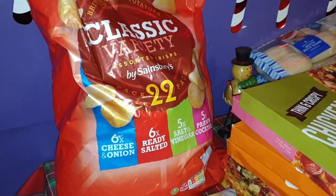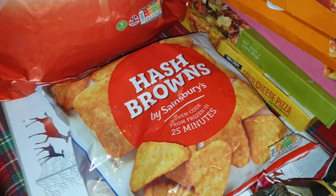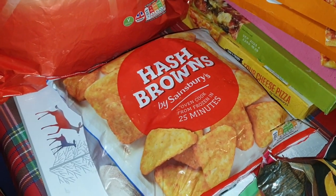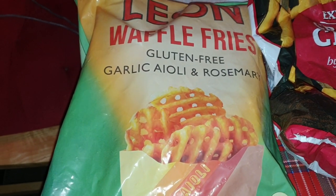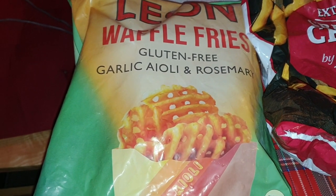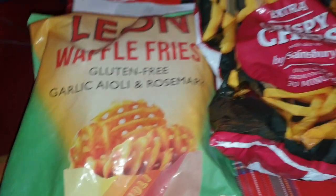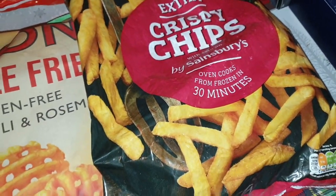I've got a big massive bag of crisps — I've got my sisters coming at the weekend so we all like to munch crisps. I've got a packet of frozen hash browns; Ali wanted them last weekend and we didn't have any so I got them this week. I've also got some waffle fries — these looked so nice: Leon waffle fries with garlic aioli and rosemary — they sound delicious.